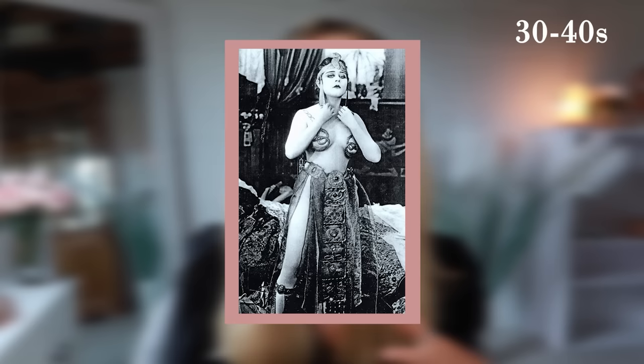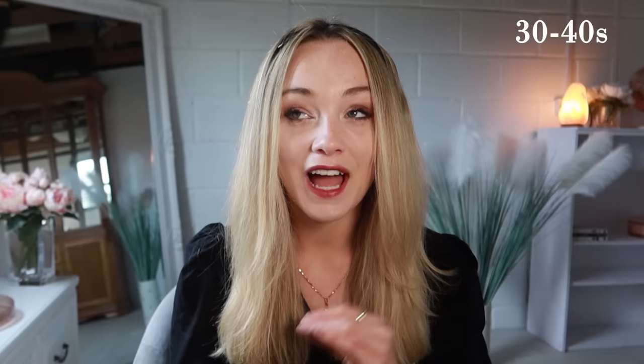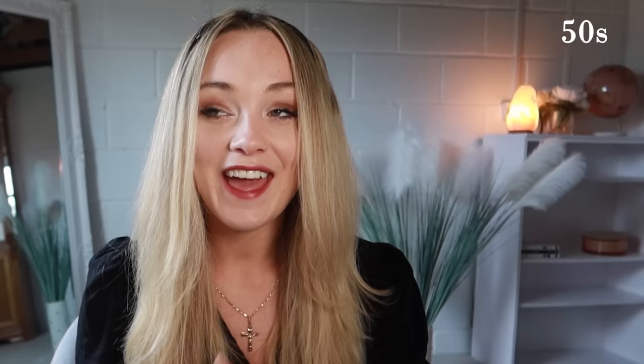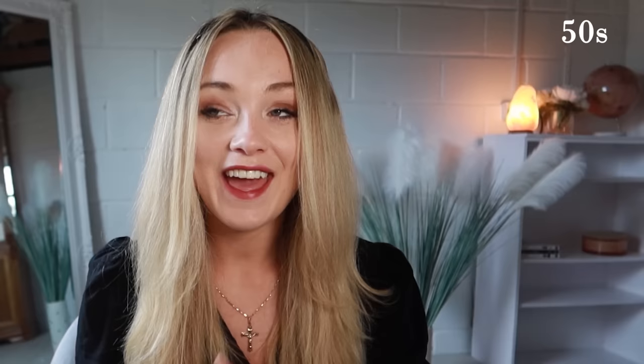In the 30s and 40s, fashion took a backseat due to war. However, we see Hollywood actresses like Theda Bara — called 'The Vamp' — and darker styles beginning to emerge. We also get the introduction of horror movies, and some of these styles are explored in pinup fashion in the 40s. In the 50s, we get the leather jacket used as a fashion item for the first time — previously just for fighter jet pilots — and it's used to make someone seem more edgy and alternative.